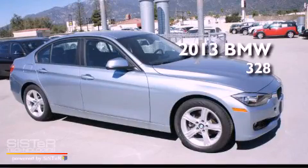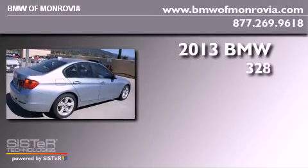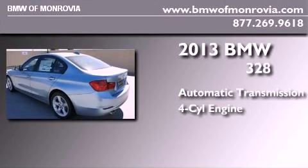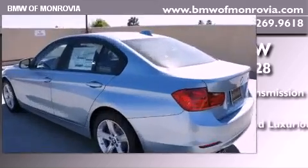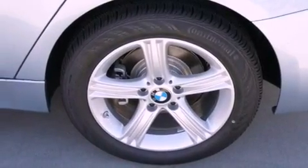This is a brand new 2013 BMW 328. This car has an automatic transmission and an inline four-cylinder engine. Features include dual power seats, memory settings for the side view mirrors, and a leather-wrapped steering wheel.